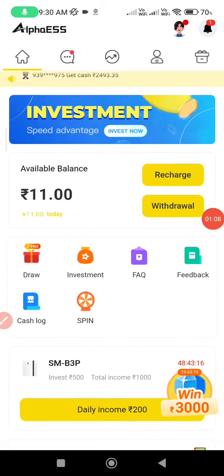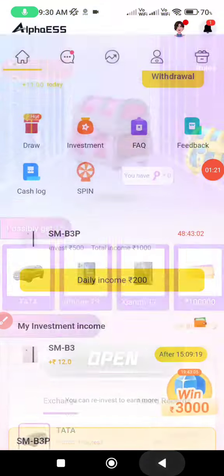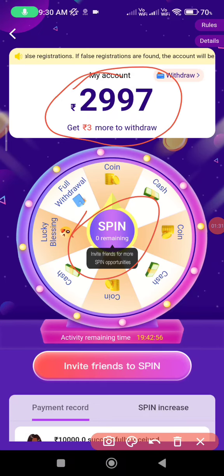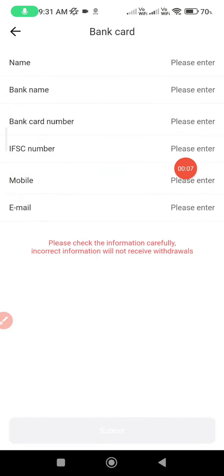Daily claim — drop bag and you can click on the bell icon. Your bank name and your card number.